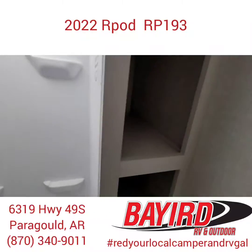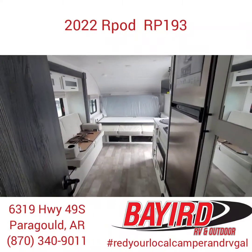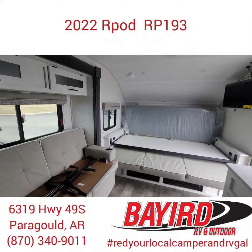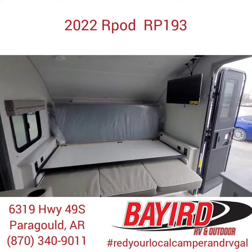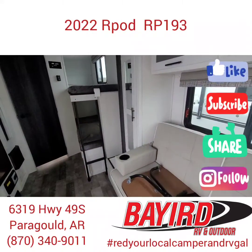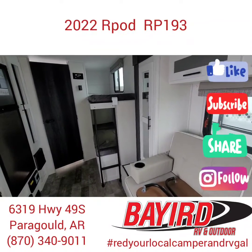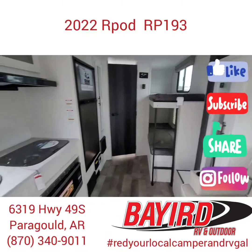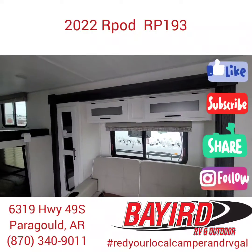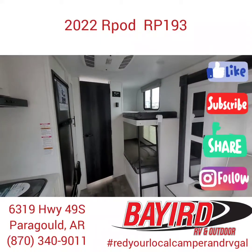Well everyone, if you like this layout and you're ready to go on your next great adventure, please call me at 870-340-9011. You need to come and look at these, make sure this is what you're interested in, and I will make the process seem easy and simple. So once again, call 870-340-9011, and like and subscribe if you'd like to see more videos like this.